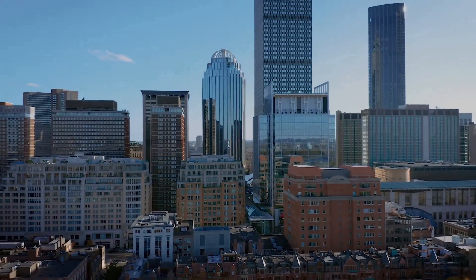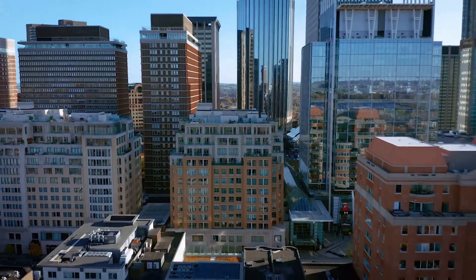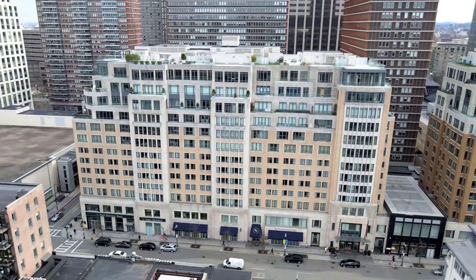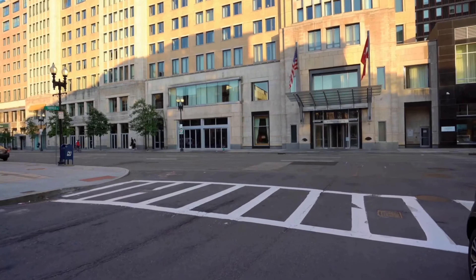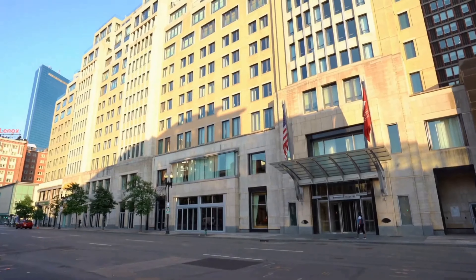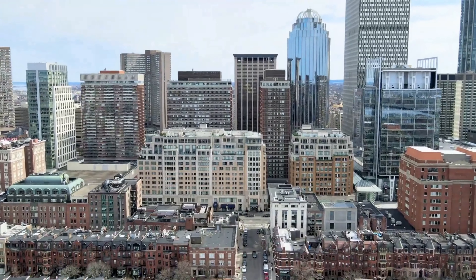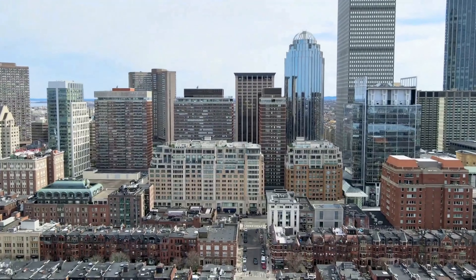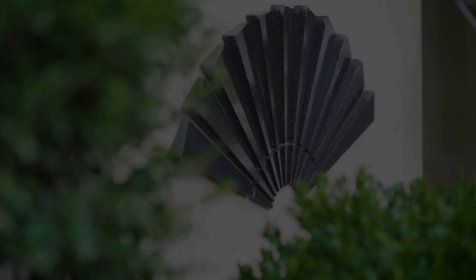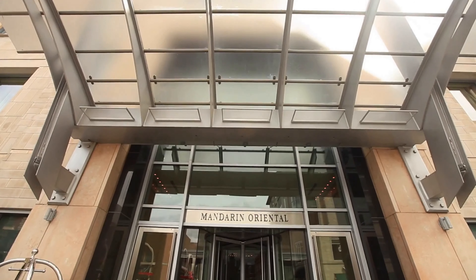The Mandarin Oriental at 776 and 778 Boylston Street is an iconic hotel and residential building located in Boston's Back Bay neighborhood. Construction started in 2005 and the project was completed in 2008. This mid-rise building stands at 198 feet with two 14-story structures connected by a shared two-story retail base. Generous expanses of glass and richly detailed brick and cut stone contribute to the project's high level of quality. The developer was Weiner Ventures and it was designed by CBT Architects.